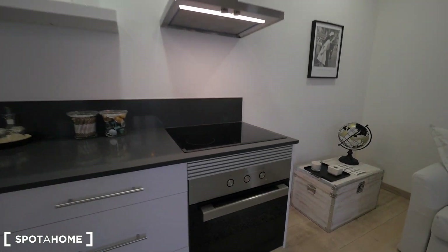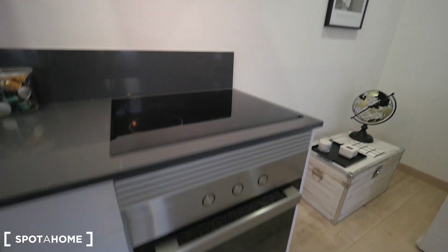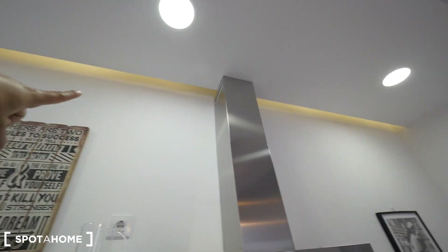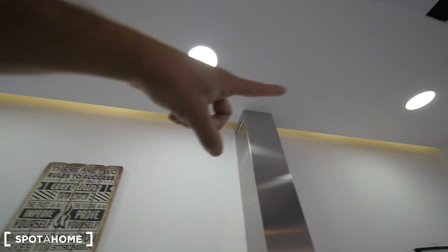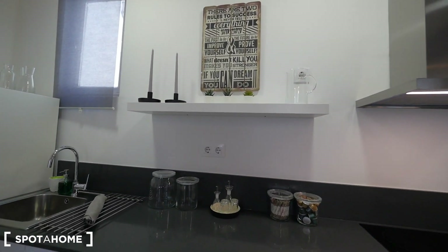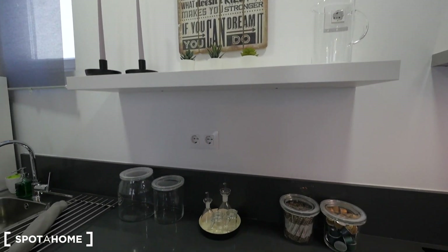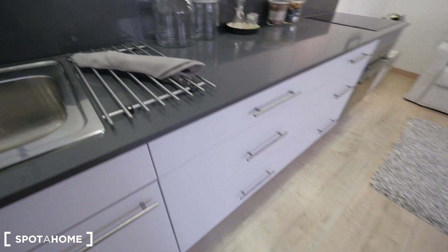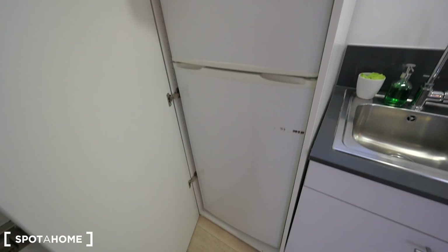Everything is fully equipped. We have the oven right here, the electric kitchen with the light. We have also nice lights just behind the wall — this one's so cool. Place for the sink, all closets, and here's the place for the fridge and the freezer.